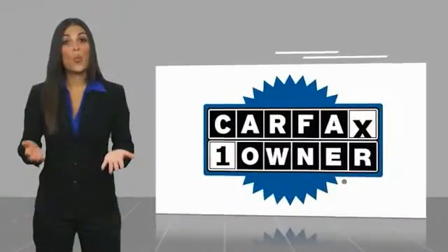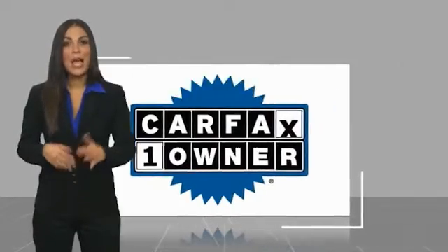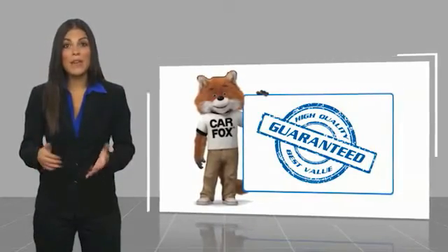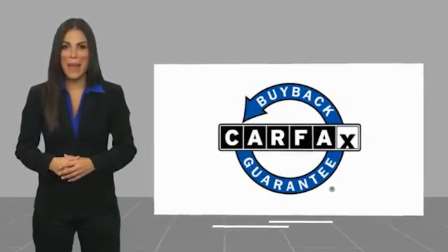This is a one owner vehicle with a Carfax vehicle history report. Be sure to find a complimentary copy of this report online or contact the dealership. This vehicle qualifies for the Carfax Buy Back Guarantee. So come in and take a test drive.